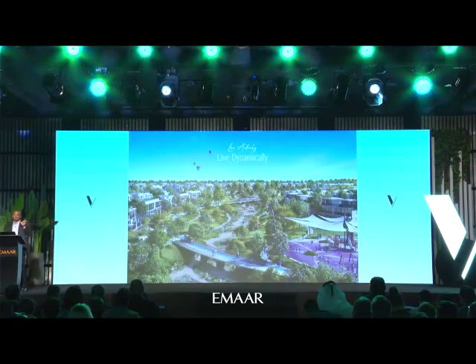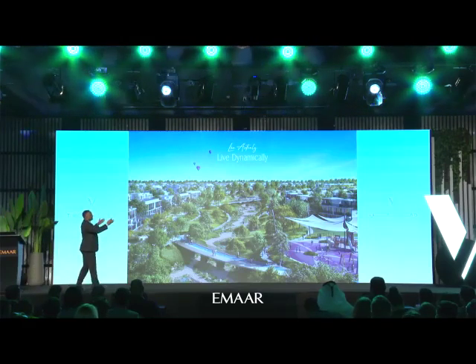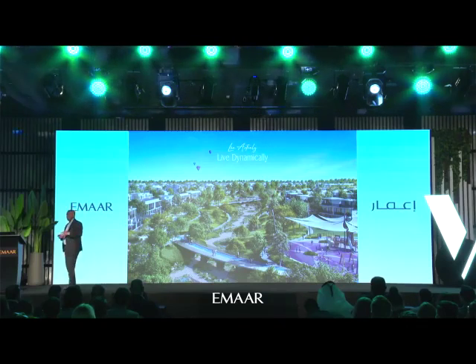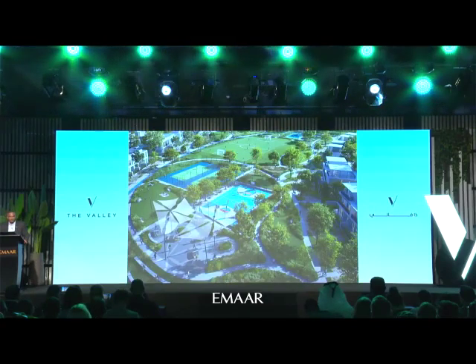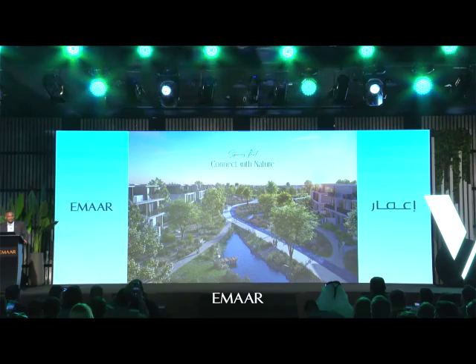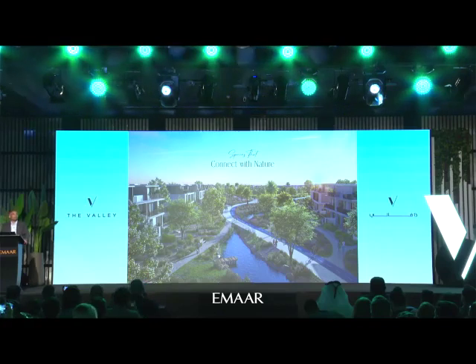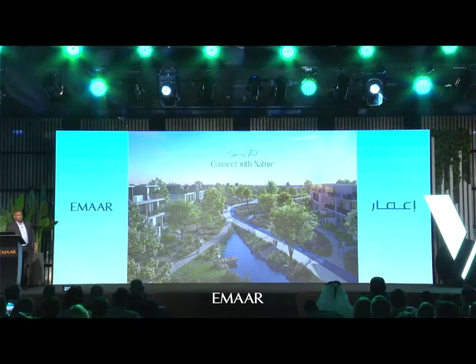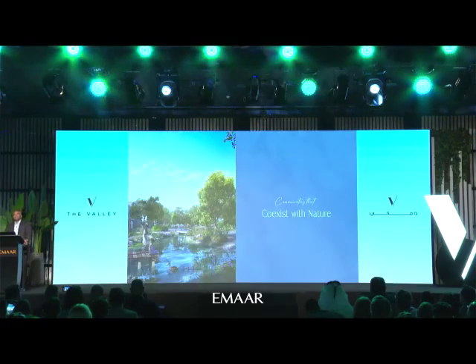If you look at the distance between the two structures, this is the kind of width the park is going to have — almost 200 to 300 meters of park width between the two phases. There are also beautiful playgrounds, basketball courts, and a full-size football field. The spaces truly connect with nature — beautiful riverside walkways, a cycling track around the entire park, so you don't need to go out. Everything is inside Phase 2 itself, and the entire design is done to coexist with nature.